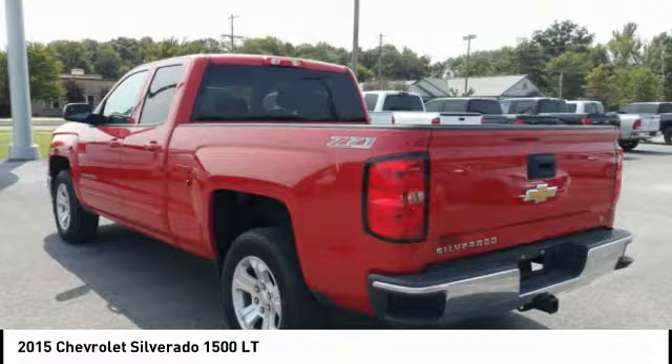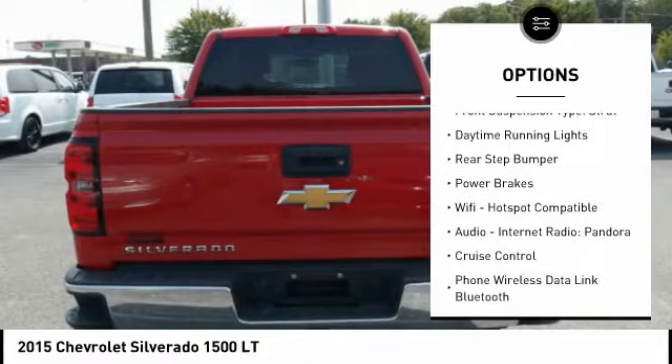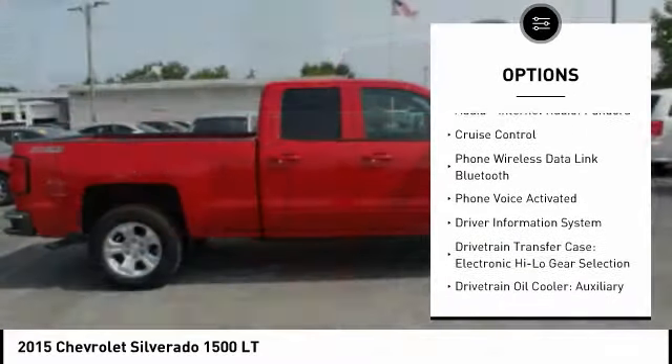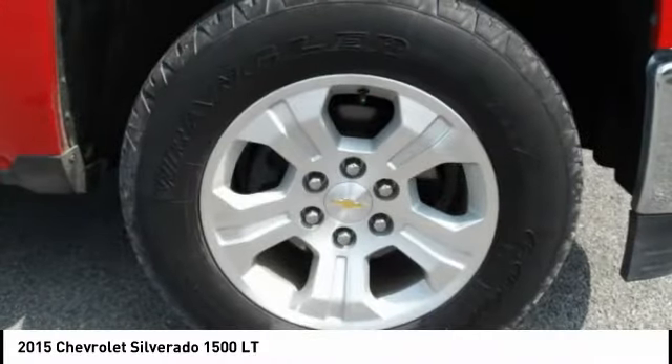Here are some of this vehicle's great options: traction control, stability control, roll stability control, front suspension type strut, daytime running lights, rear step bumper, power brakes, Wi-Fi hotspot compatible.